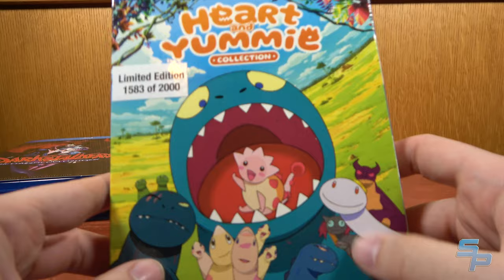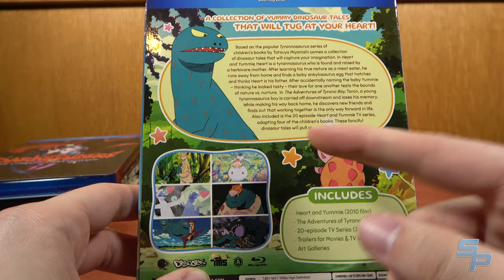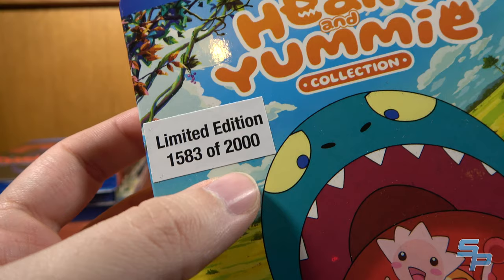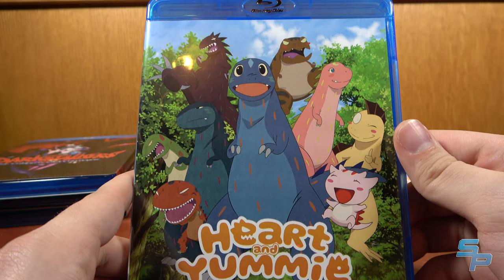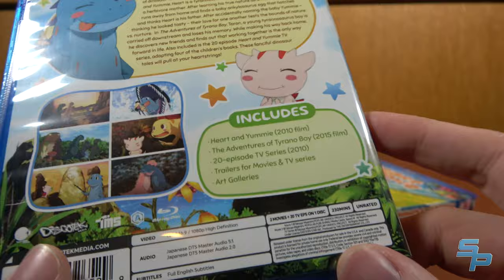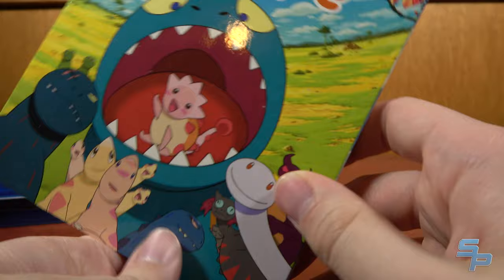Here's a cute little anime called Heart and Yumi — it's about a Tyrannosaurus and a little baby dinosaur based on children's books. There's a limited edition with numbered print runs; I have number 1583 out of 2000. It officially street dates in July but I already got it because Right Stuff shipped early. You get the 2010 film, The Adventures of Toronto Boy 2015 film, and a 20-episode TV series — all for about $20. It's adorable. That's the dichotomy of me: going from Darkstalkers to cute dinosaur stuff.